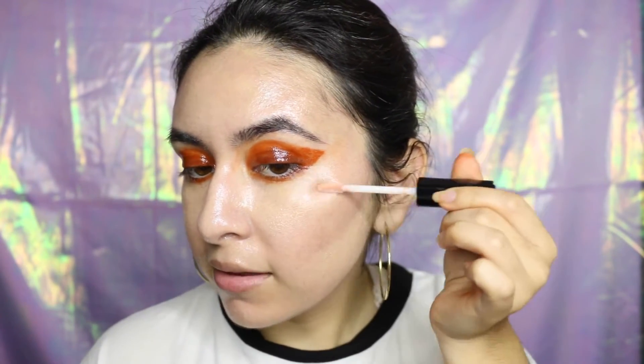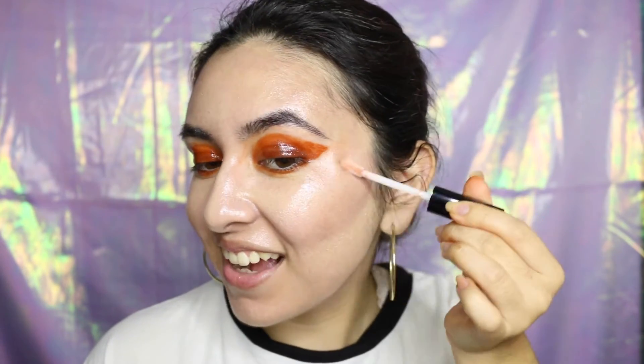Next we're going to do some highlight. I'm going to take the NYX Mega Shine Lip Gloss in the color Beige Pearl — it has pretty glitter in it and is kind of metallic. Honestly, with all the shine, I don't even know why I tried to buy a gloss specifically for highlight because my whole face is already as lit up as it can be. There's a little shine — it's a very dewy look.